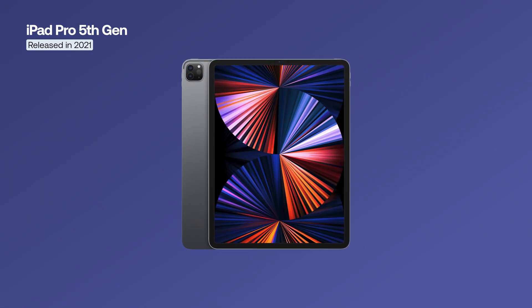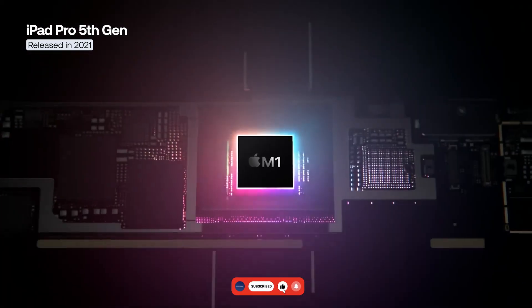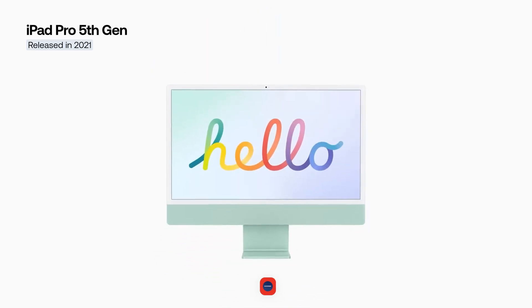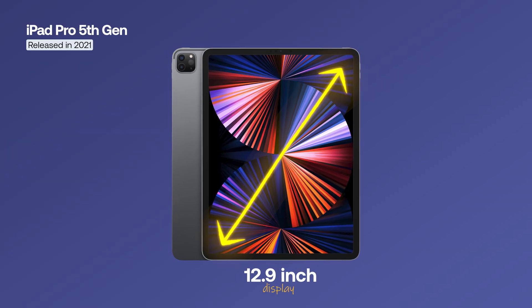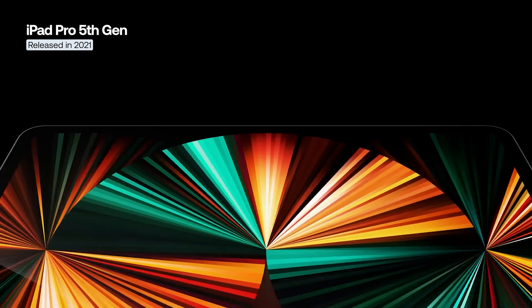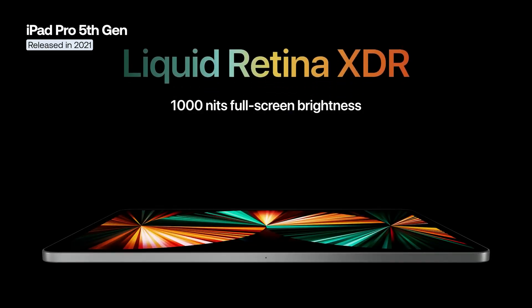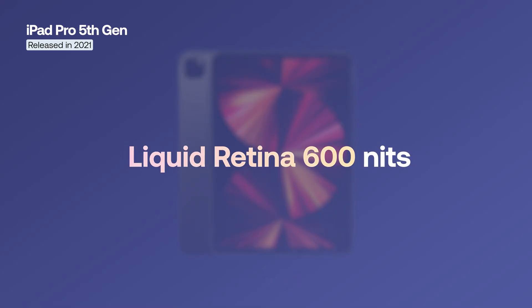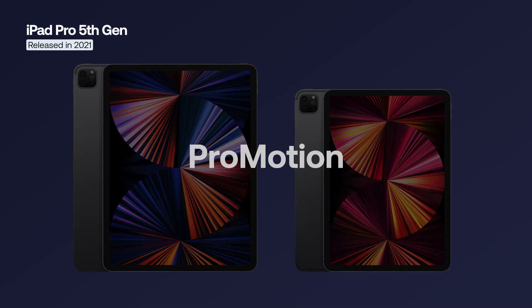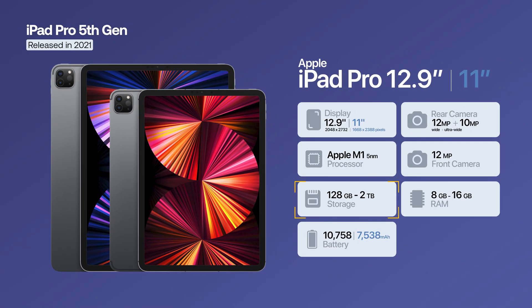The fifth-generation iPad Pro brought a major change, being the first model powered by the Apple M1 chip — the same processor used in Mac computers — resulting in a significant leap in performance. The 12.9-inch model was the first iPad to feature a Liquid Retina XDR mini-LED display with 1,000 nits of brightness, while the 11-inch version retained the classic Liquid Retina display at 600 nits. Both supported ProMotion 120Hz and True Tone, and both versions offered up to 2TB of storage and up to 16GB of RAM.